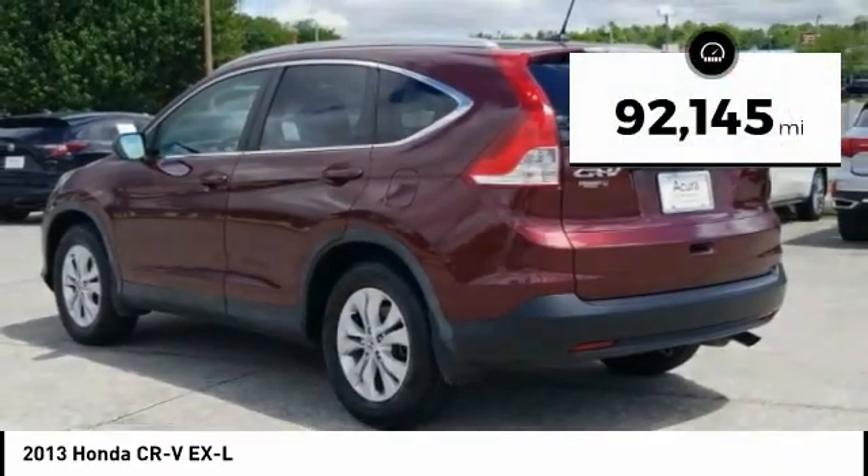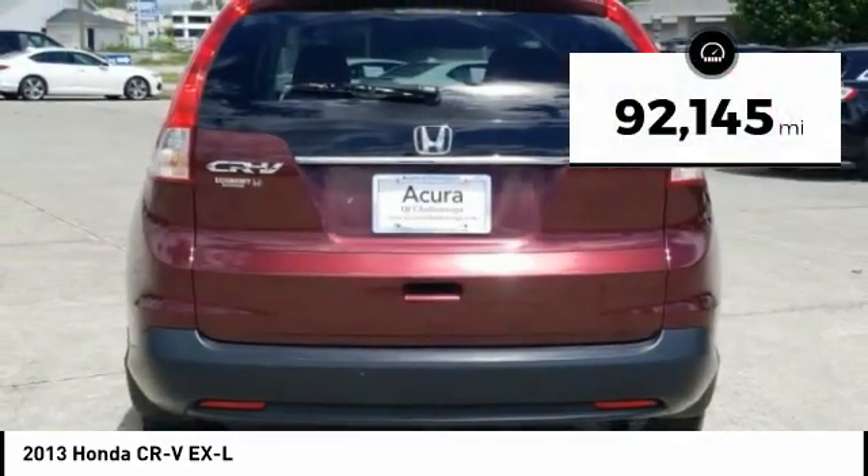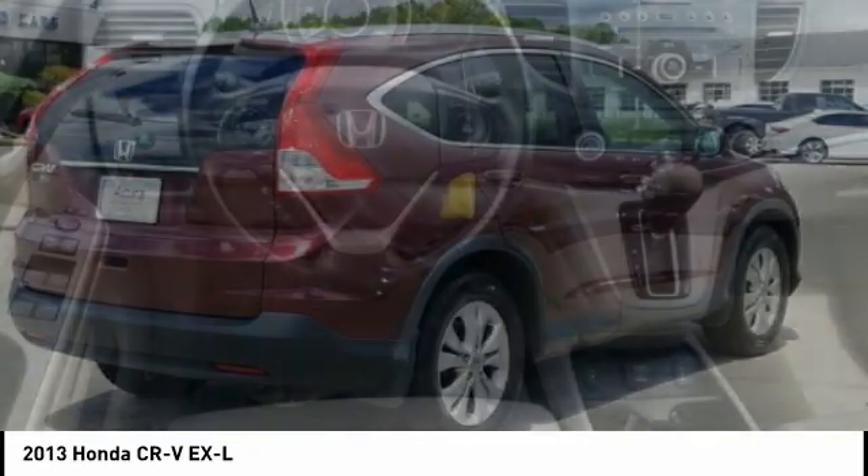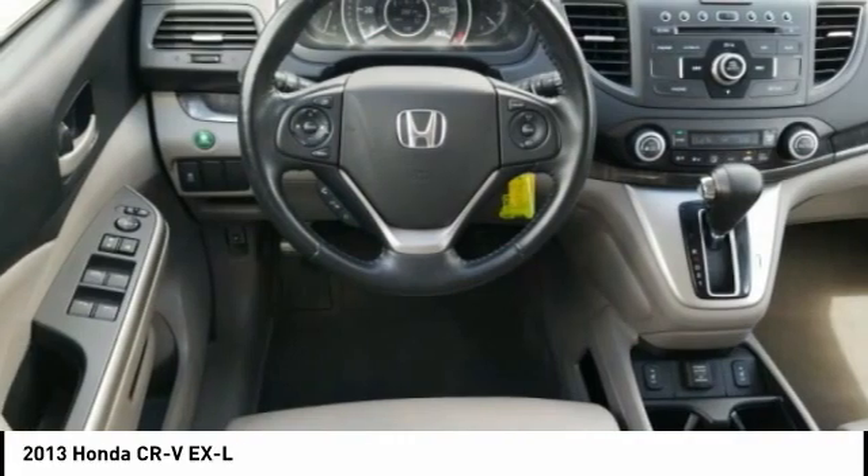This vehicle has less than 95,000 miles. It offers reliability and good looks at a great price. So come in and take a test drive today.